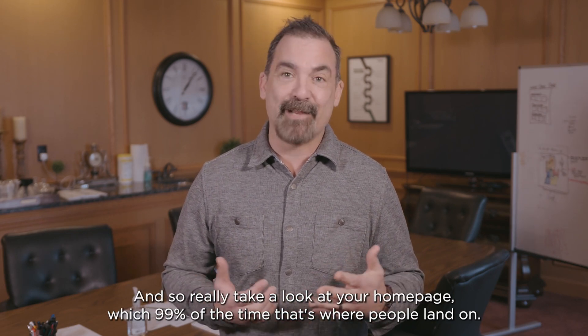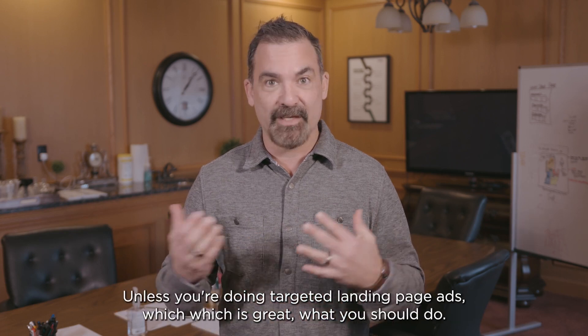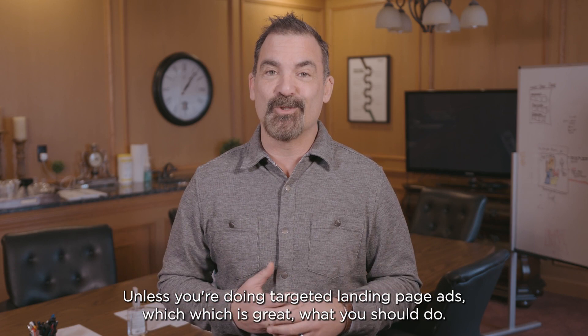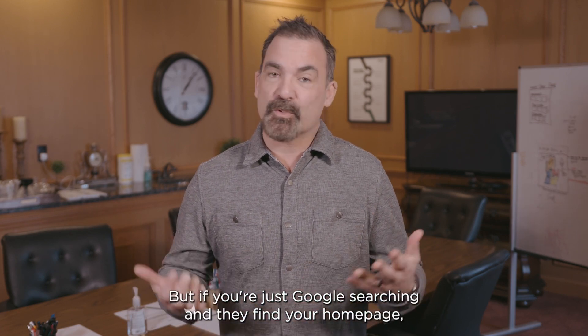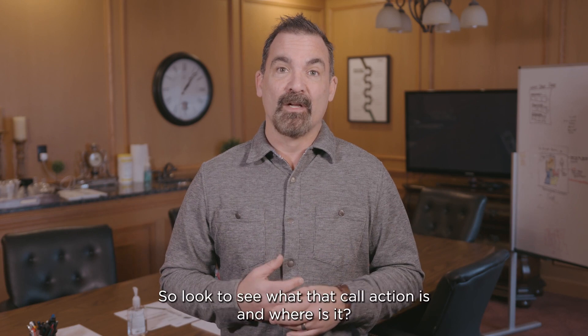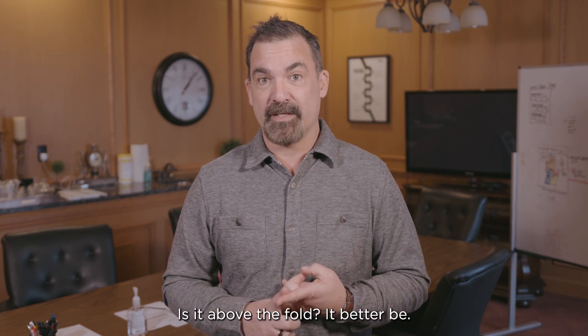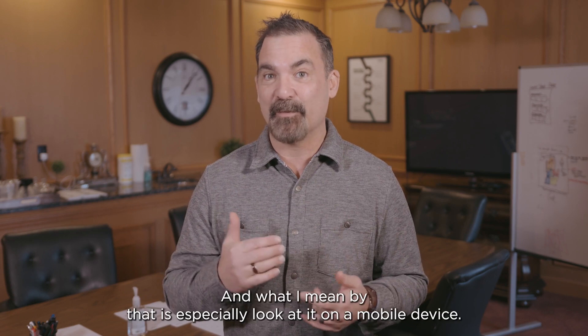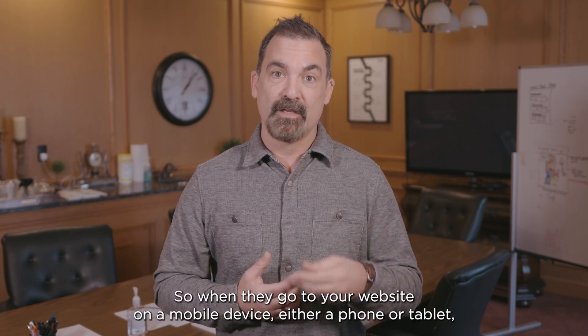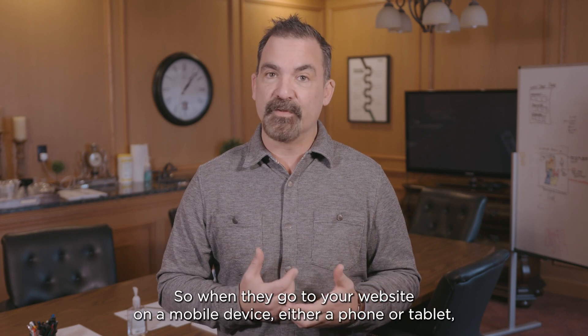Really take a look at your home page, which 99% of the time is where people land — unless you're doing targeted landing page ads, which is great and you should do. But if they're just Google searching and find your home page, that's where they're going to land. Look to see what that call to action is and where it is. Is it above the fold? It better be.